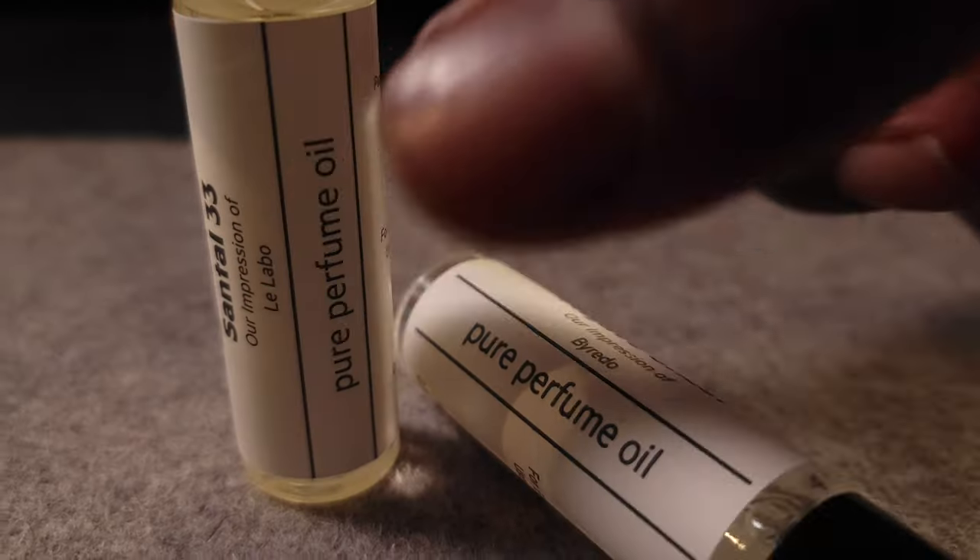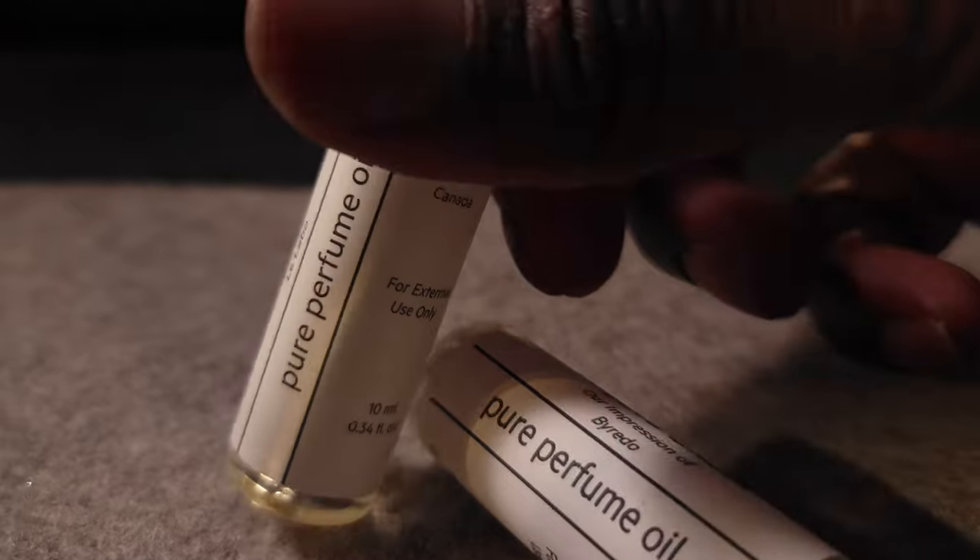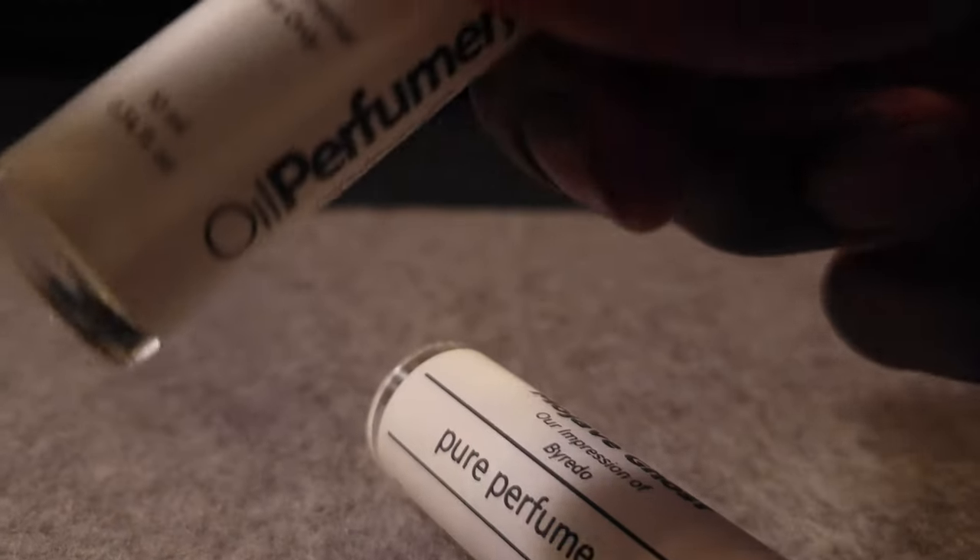The label says 'our impression of Le Labo Pure Perfume Oil, packaged in Canada for external use only.' I don't know where else you'd be thinking of putting this — like on your tongue or something — but okay. Taking off this cap, obviously there's no atomizer to speak of.